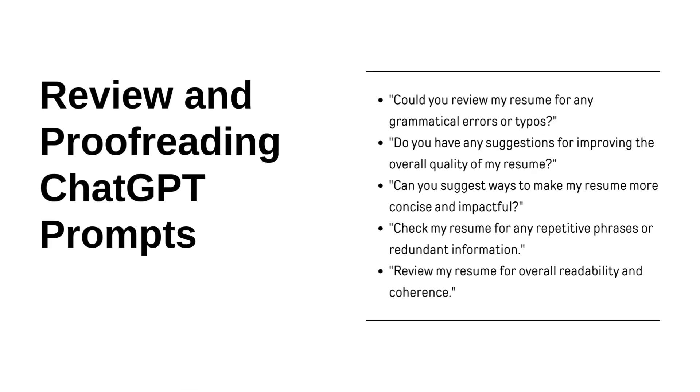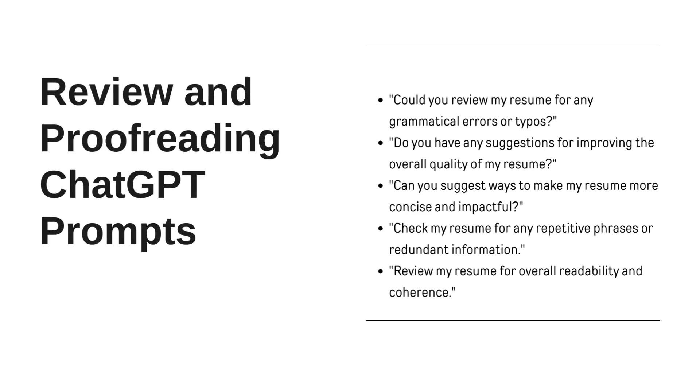Finally, here are some prompts you can use to ask ChatGPT to help proofread your resume before you send it off. You can ask it to review for grammatical and spelling errors, ask for suggestions for improvement, and much more. Make sure you take advantage of those additional opportunities for feedback and improvement that ChatGPT can offer.